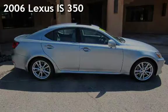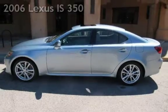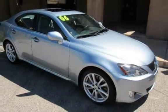Presenting a pre-owned 2006 Lexus IS 350. This four-door sedan has a six-cylinder, three-liter V6 engine, with rear-wheel drive, and an automatic transmission.